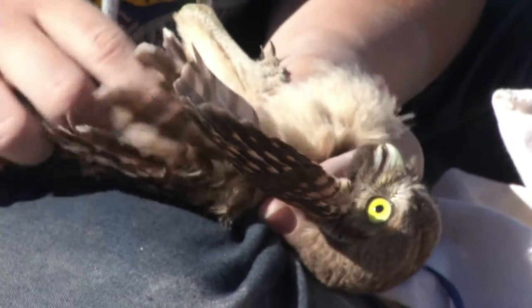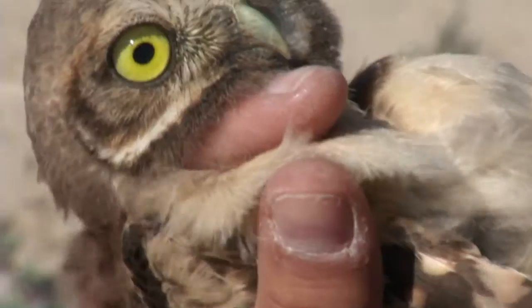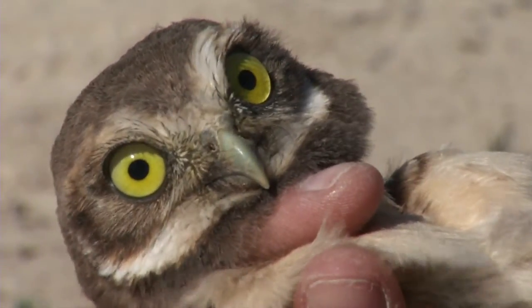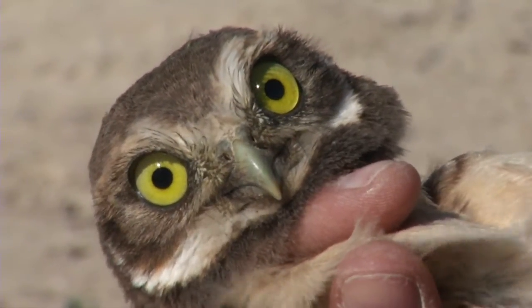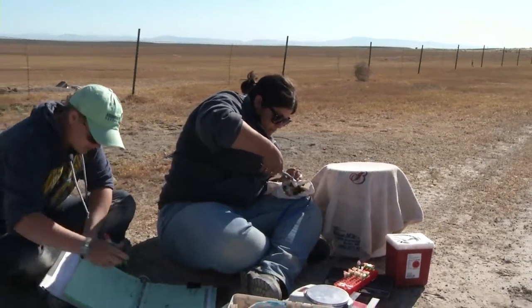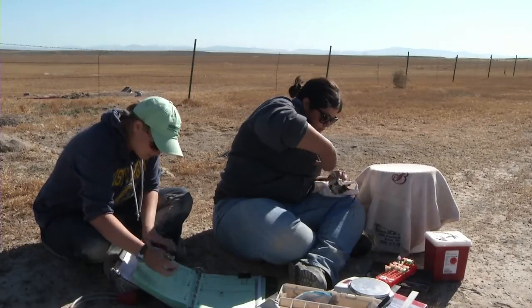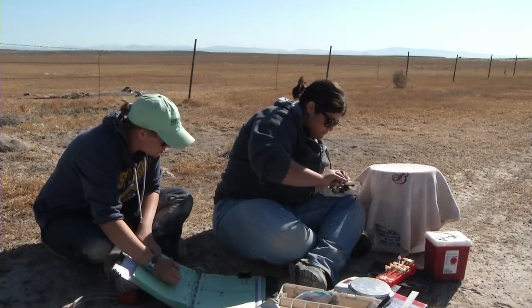This project has brought eight students to Boise State this summer to get some experience working on raptors and research focused on raptors. Two of those students are here: one is Skye, who has traveled from upstate New York, and the other is Sarah, one of our Boise State students.